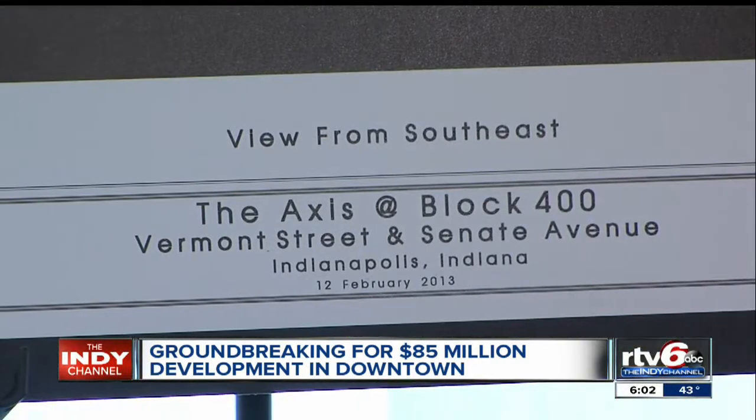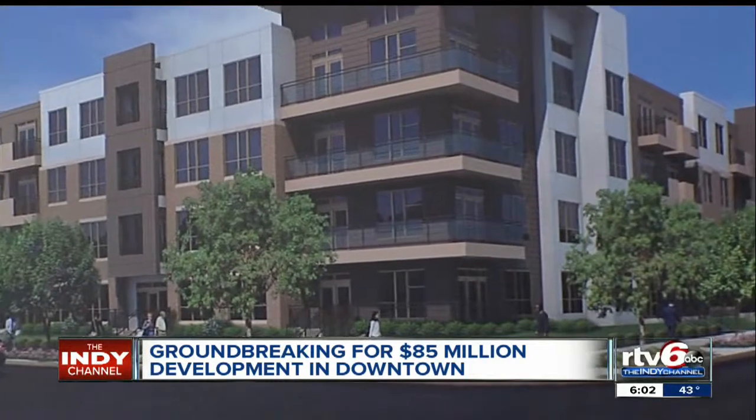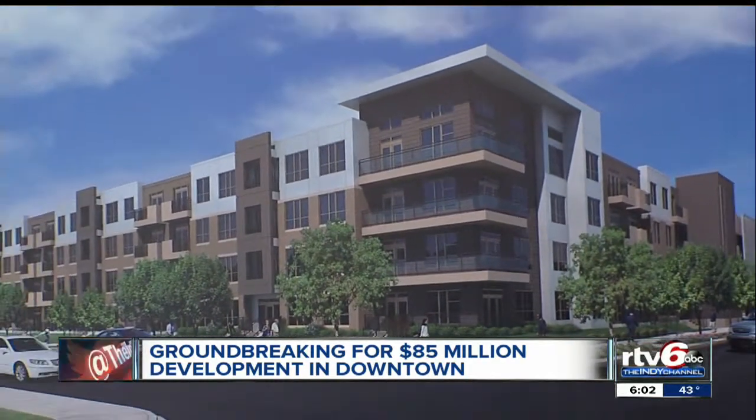The city is contributing $14 million in tax money for the project. Developers are putting up the rest — a good investment, they say, for a project that will draw 800 new residents to downtown.